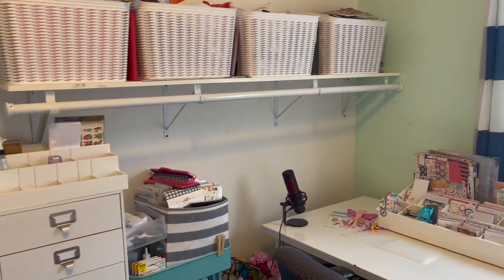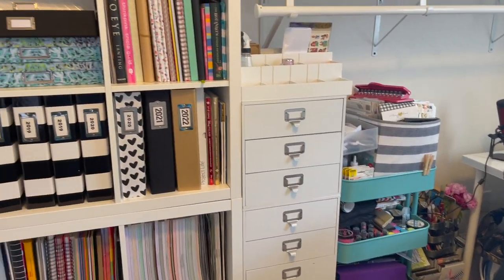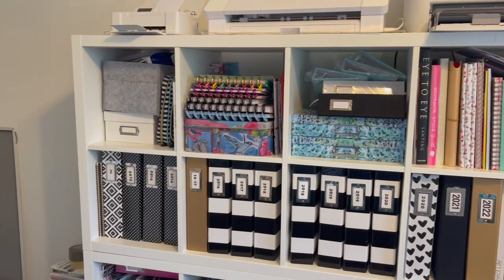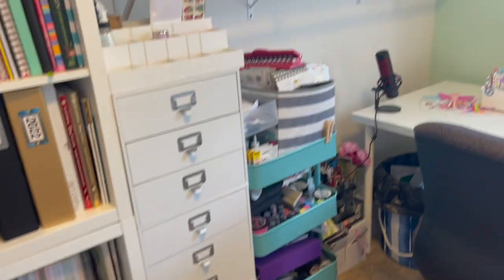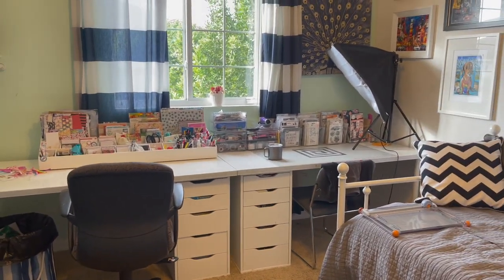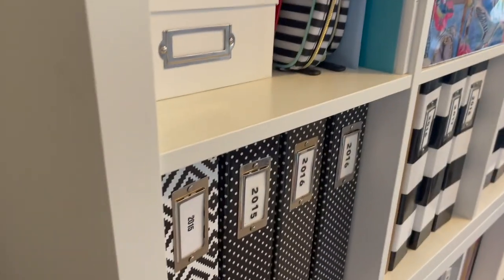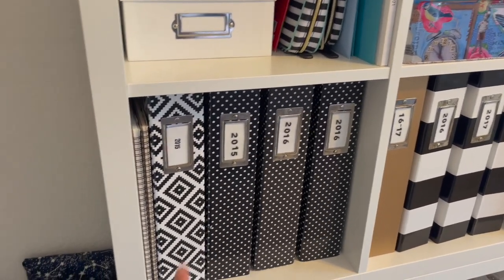That's my craft room! I am in the process of moving but it won't be until July, so all of this will stay the same — just in a different configuration in my new space. I'm excited even though it's probably the same size, about 11 by 11. This is how I produce all my crafty content and scrap all my memories, and all those albums represent that.